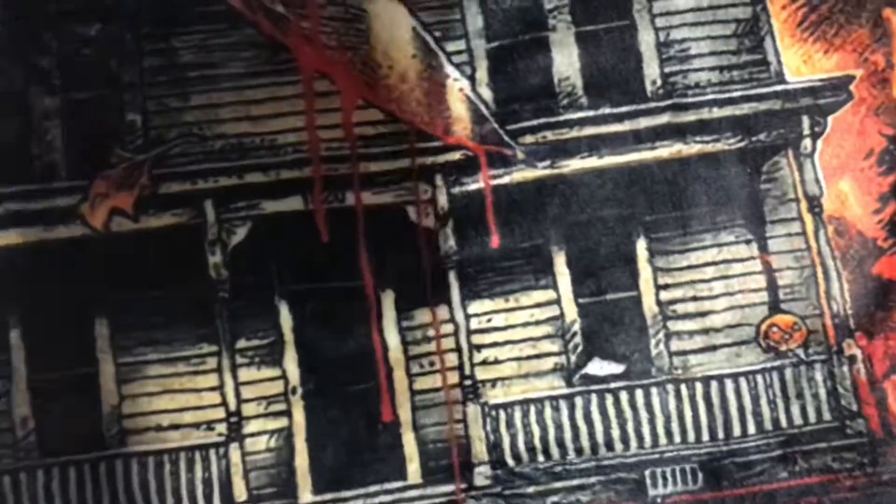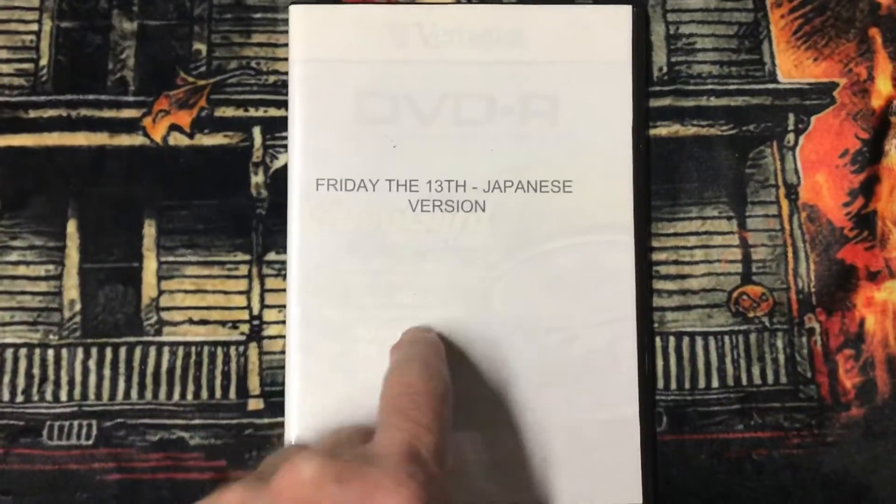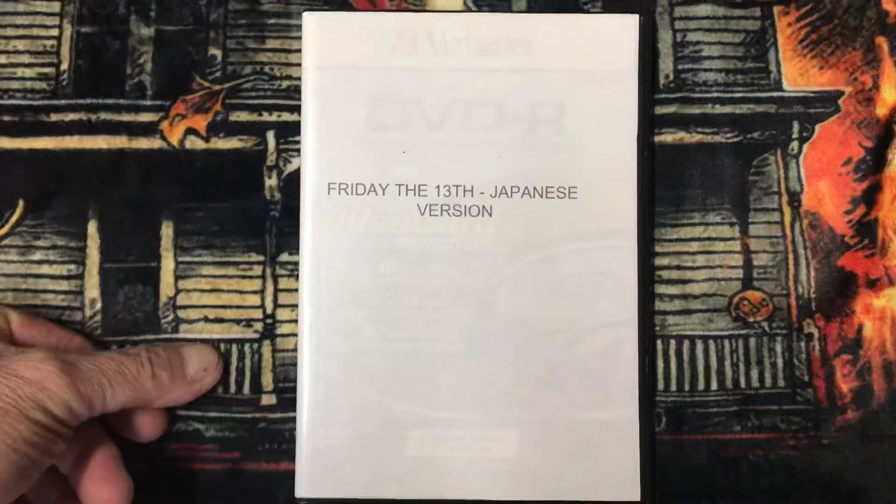And then I used to have the videotape of this, and I transferred it to DVD. This is Friday the 13th — the Japanese version. This is the uncut version as well. There's more gore.